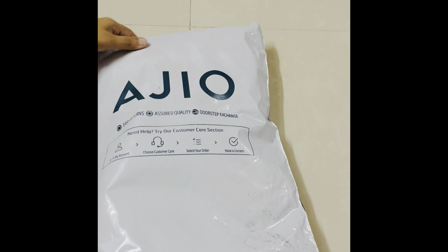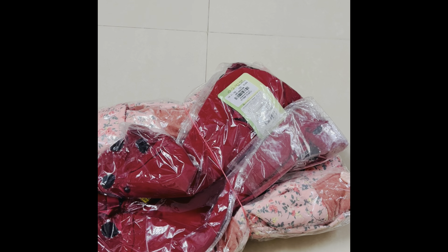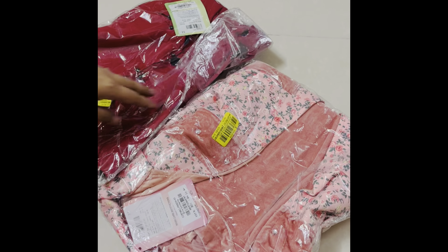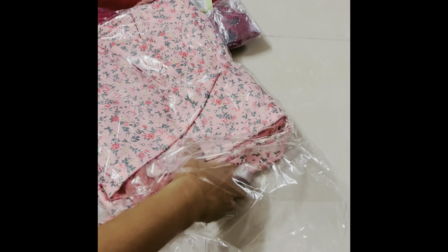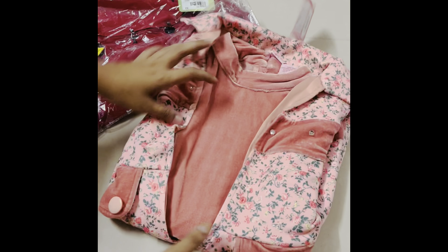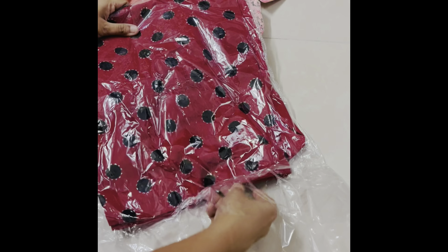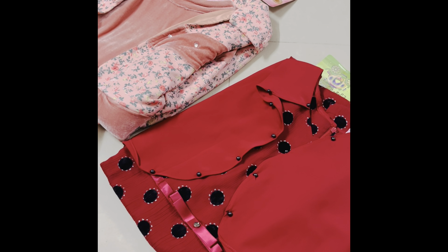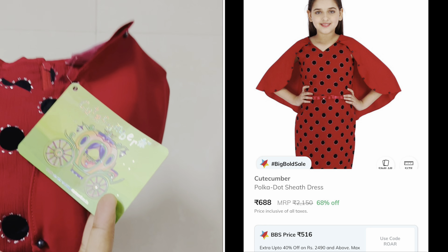Hi everyone, namaste! Welcome or welcome back to our channel, Online Shopping Zone. I recently released two beautiful and cute dresses and I am very excited to share them with you. I have already seen many products from this brand, quality and look wise. So you will be able to see the details. If you are not subscribed to the channel, please subscribe.